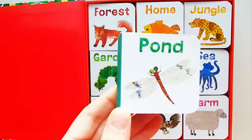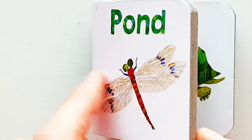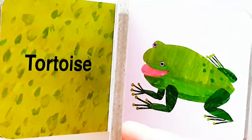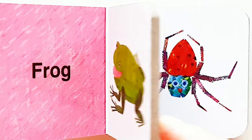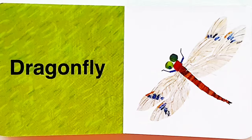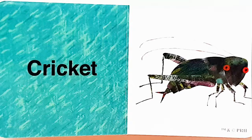Okay, the next one is Pond. Tortoise. Frog. Spider. Dragonfly. Cricket.